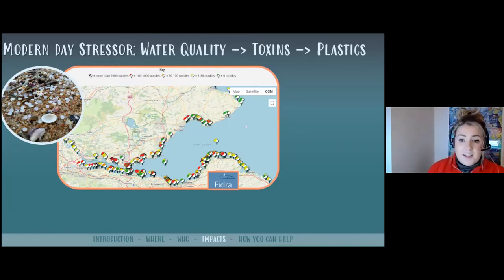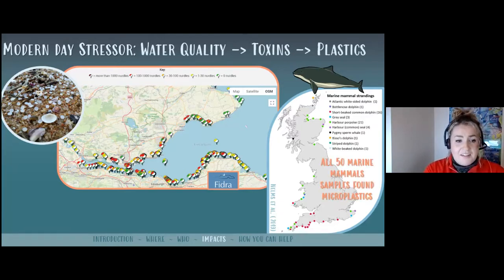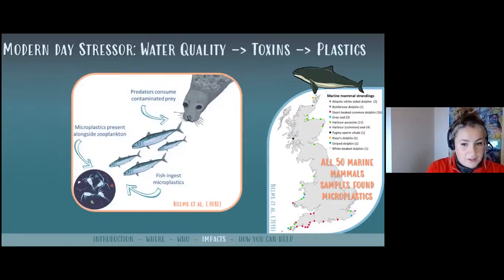This is a very real thing happening in the Forth. Studies that have looked inside stranded marine mammals — including a harbour porpoise that stranded in the Forth — have found microplastics in every single marine mammal sampled. There are lots of these little microplastics accumulating toxins on them. They likely get up the food chain through marine mammals eating fish that have ingested microplastics, because when very tiny, they look similar to zooplankton which fish like to eat, or like little fish eggs which bigger fish like to eat.